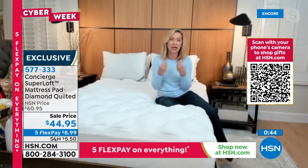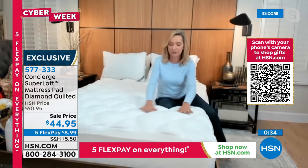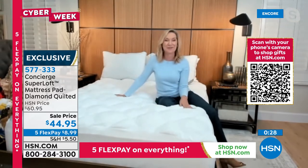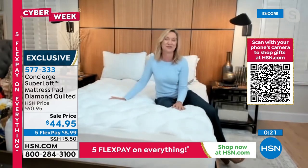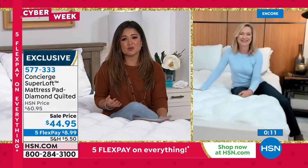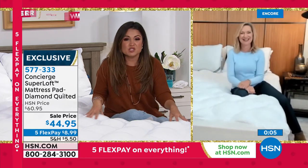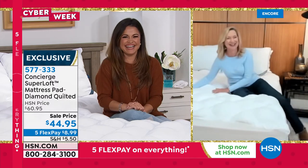Every mattress needs a mattress pad to protect it — you can't wash it. You get a lot of impurities, dust, dust mites, moisture, perspiration. Why not protect and make it comfortable at the same time? That's the whole Super Loft philosophy. It really does make a big difference. I got mine out the other day, noticed a stain, washed it, and it came out just fine — queen size, right in my washer and dryer. You can wash it at home and the quality of the construction will last you for years. Incredible value — so happy we're able to offer this today for cyber week.